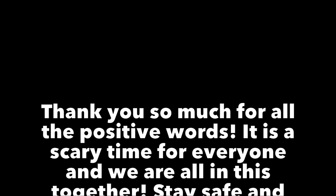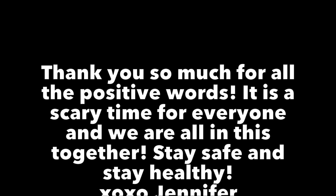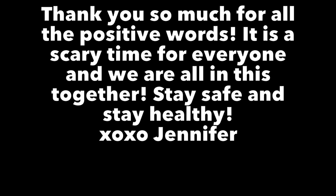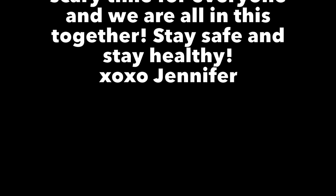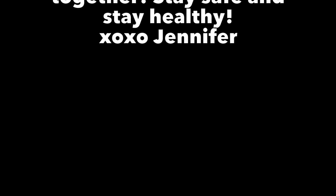Thank you all so much for the positive words right now. I know it's a scary time, and we all just need to be positive, stay healthy, stay home. I've linked the CDC and WHO down below for more information on the pandemic. If you have any surgical or medical supplies, please donate to your local hospital — everyone is in need right now. Thank you so much for watching, and like, subscribe, comment down below. Love you guys, see you in the next video!